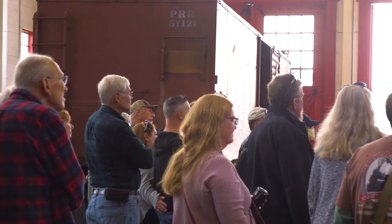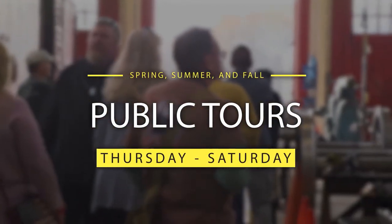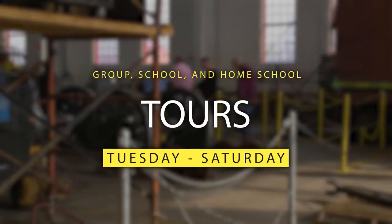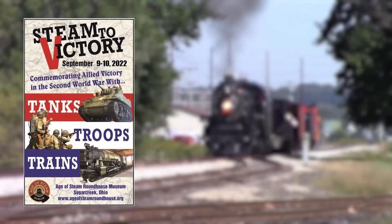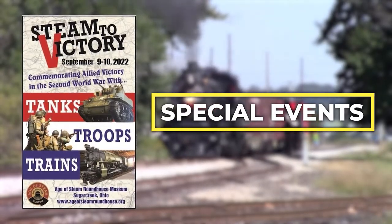Sharing with the public takes many forms. During the spring, summer, and fall, regular public tours are held Thursday through Saturday. Group, school, and home school tours can be arranged for Tuesday through Saturday. Family tours, which are geared toward our younger visitors and their families, are scheduled throughout the regular tour season. Special events and specialty tours are held on a semi-regular basis throughout the entire year.